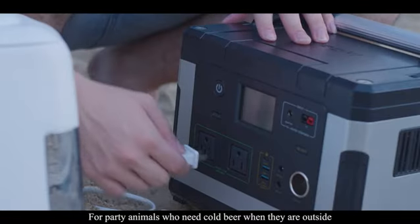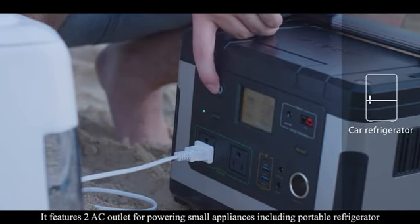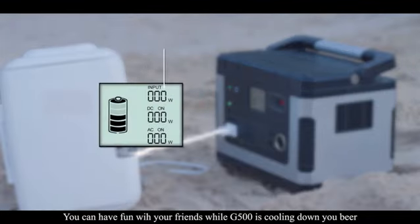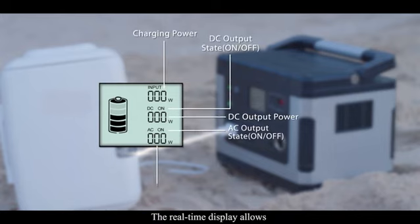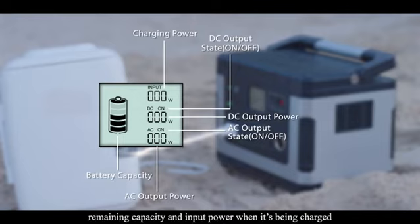For party animals who need cold beer when they are outside, the G500 can help with that. It features two AC outlets for powering small appliances, including a portable refrigerator. The real-time display allows you to monitor the battery, current output power, remaining capacity, and input power when it's being charged.